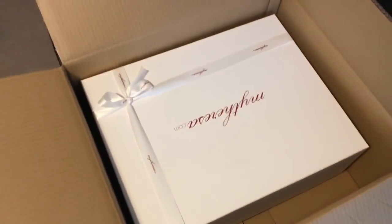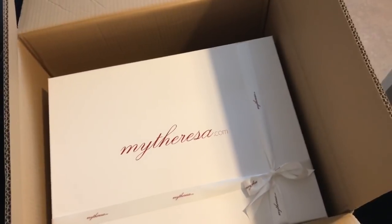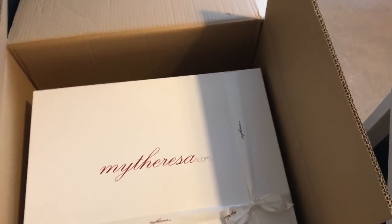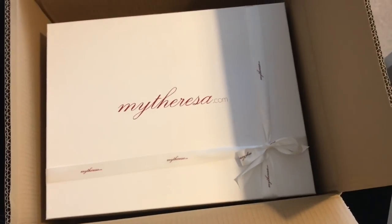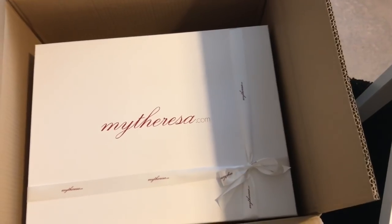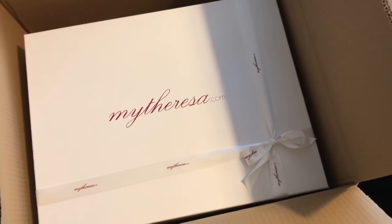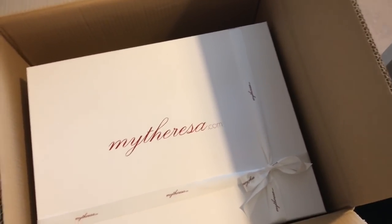I just ordered something online at mytheresa.com. I had a backpack on my wish list for a few months, I've seen tons of reviews, and I even tried it on a few months ago when I was in Amsterdam meeting Sarah from The Curly Life. They had a 10% off sale last week on mytheresa, so I took advantage and ordered this backpack.